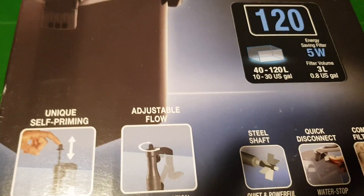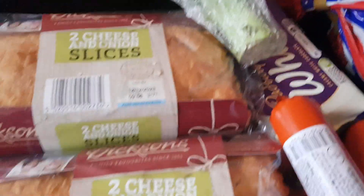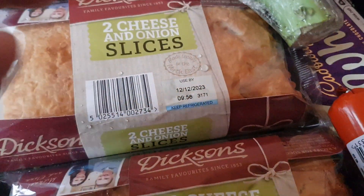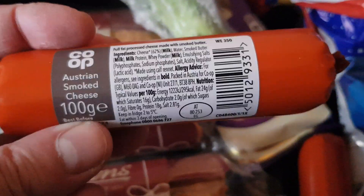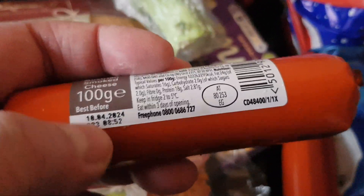So I'll do an unboxing of this later. Now for the food haul. First item is two of the cheese and onion slices — I got two of these because I've got guests tomorrow and I don't want to be cooking. Two of the Austrian smoked cheeses as well.